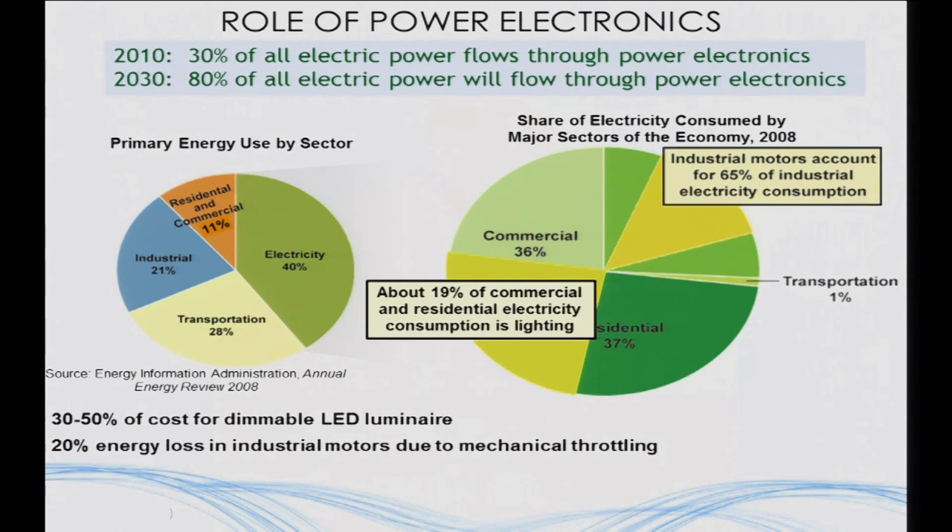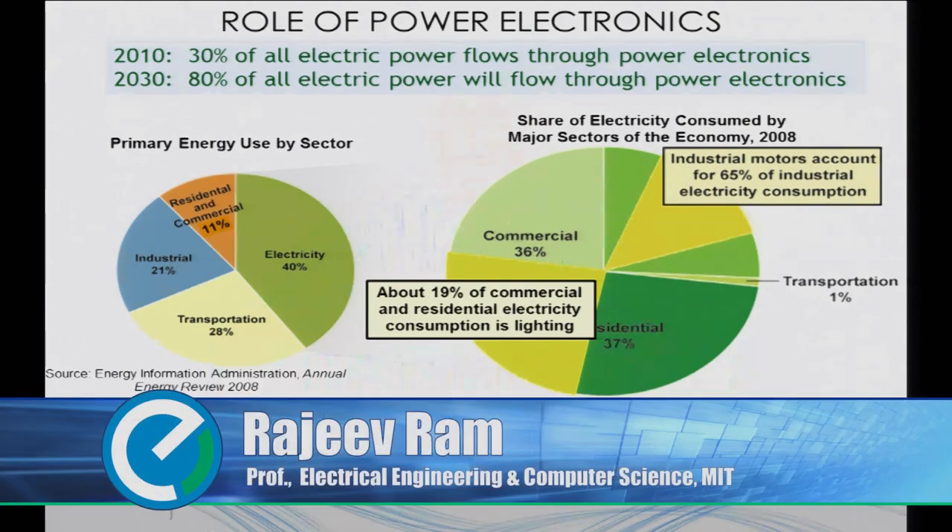In the industrial sector, about 65% of electricity consumption is pumps, motors, and fans, and about 20% of all that energy in the United States is basically lost to some form of mechanical throttling — the gearbox, the louver. We're also seeing other sectors become electrified. The best example is electric vehicles and hybrid electric vehicles: about 20% of the material cost of a hybrid electric vehicle is the power electronics — the inverter and charger — the next thing after the battery. So you can see why power electronics is becoming important.